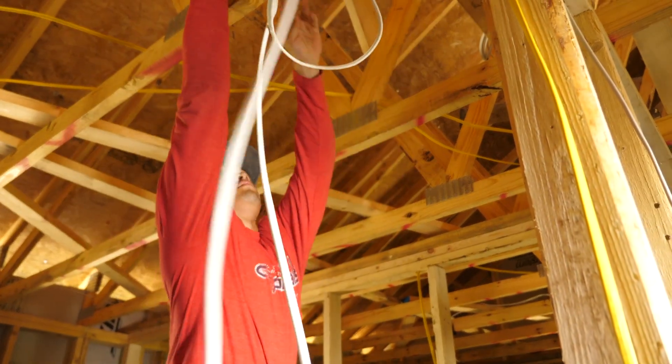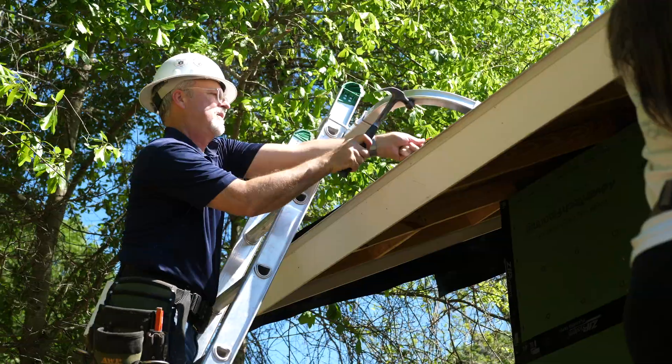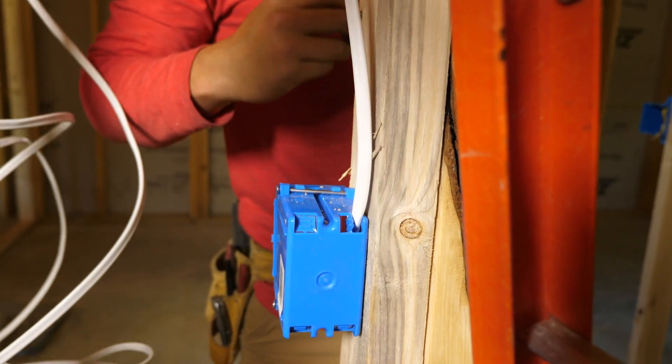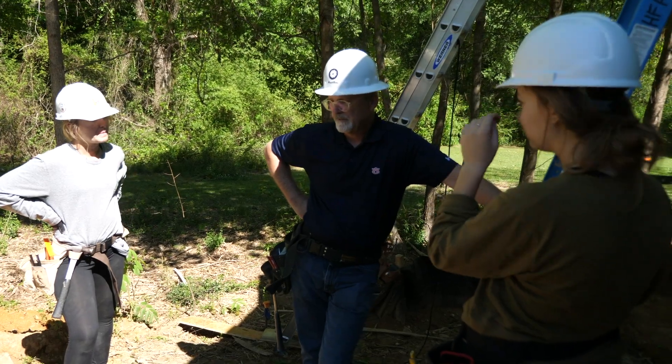If you look at those two things in tandem, if we can shift some dollars from the utility bill over to the mortgage and do it at an advantageous ratio, we're ahead of the game. We're looking at first cost plus the monthly utility bill and trying to come up with a good balance in terms of that definition of affordability.